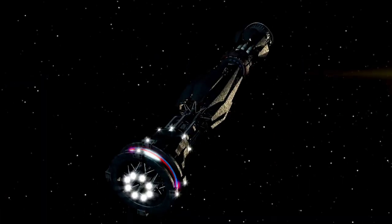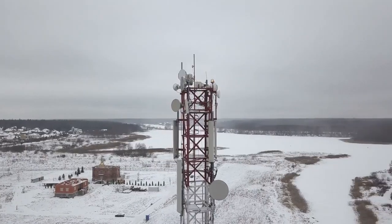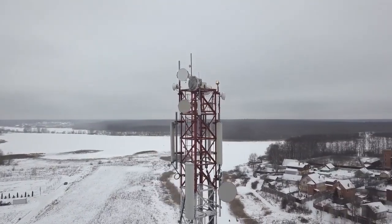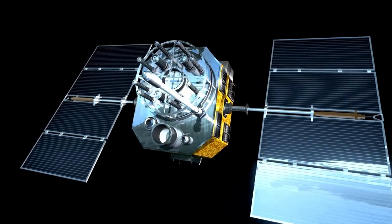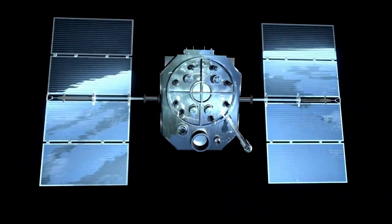Voyager 2's sensors have revealed that even in the farthest reaches of the galaxy, space is teeming with subtle activity. However, the spacecraft's journey has not been without its obstacles. As it moves further from Earth, its signals weaken, demanding cutting-edge technology and resourcefulness to sustain communication. It now takes more than 18 hours for a signal to reach Earth, underscoring the immense distance it has covered.